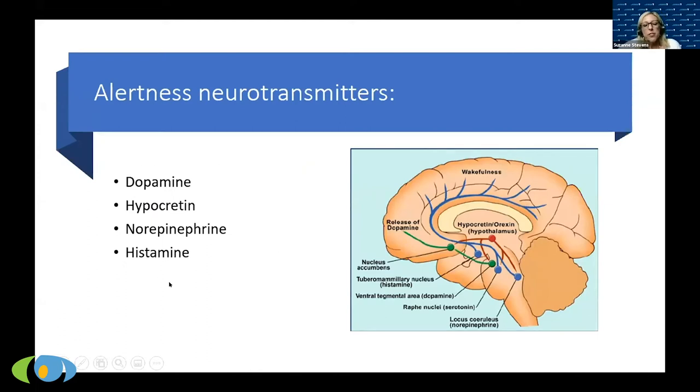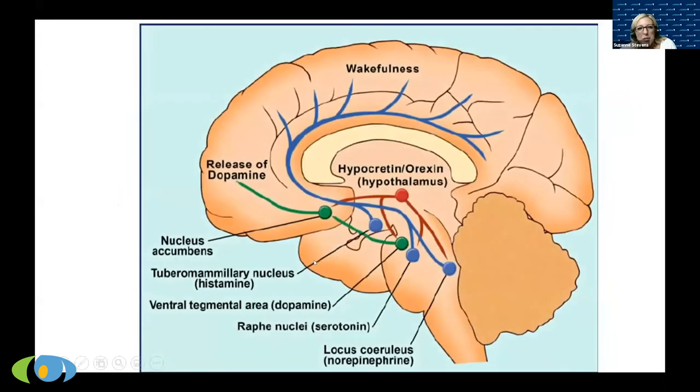These are the neurotransmitters we'll focus on today — not for a neuroscience class, but to understand what pathway each medication is hitting, and to move toward individualized treatment someday. Maybe one person needs histamine increased, another needs norepinephrine. Here's a bigger image: the brain split in half down the middle. You can see the cerebellum on the right, the front of the brain on the left, and the brain stem. It's color-coordinated and simplified, but it gets the point across.